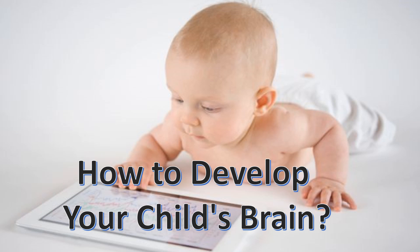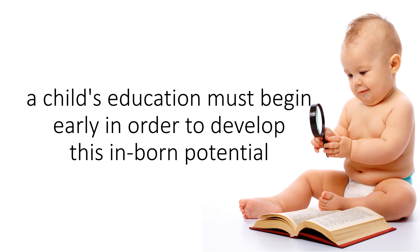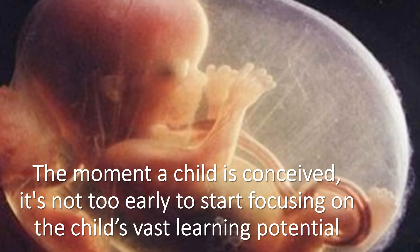How to develop your child's brain? Scientists have found that every baby has genius potential. A child's education must begin early in order to develop this inborn potential. The moment a child is conceived, it's not too early to start focusing on the child's vast learning potential.